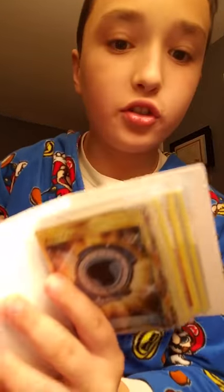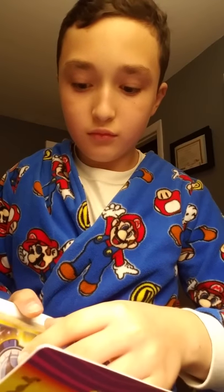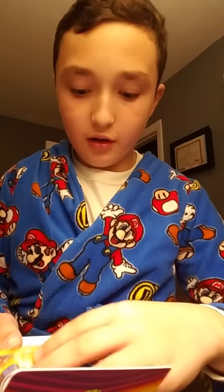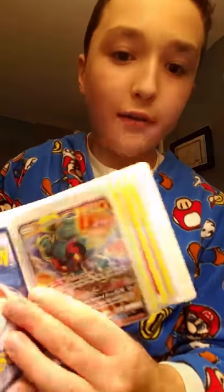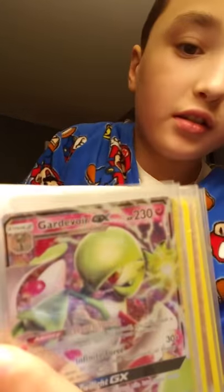So I have an Aquapatch. I have a Marshadow GX and a Gardevoir GX.